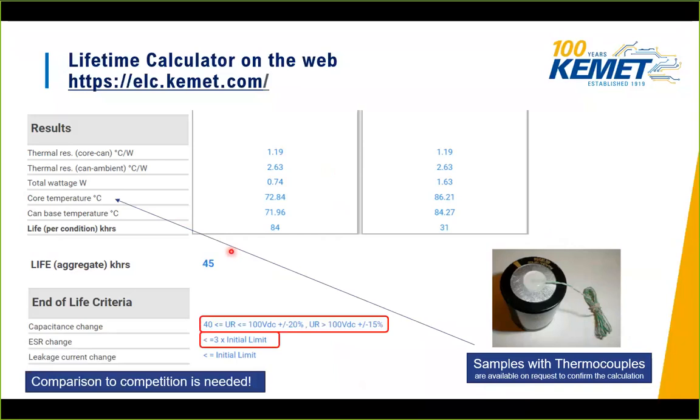Regarding end-of-life criteria: KEMET defines end-of-life as capacitance change of ±20% for voltages below 100 VDC, and ±15% for voltages above 100 VDC. Additionally, if ESR changes by three times the initial value, this also defines end-of-life. Different manufacturers use different criteria, so please ensure you compare these criteria when evaluating part numbers across manufacturers.